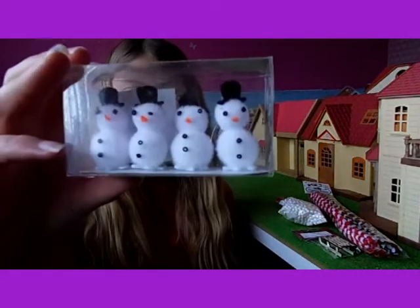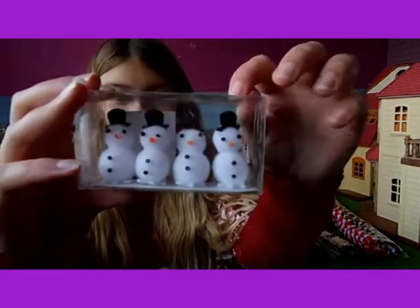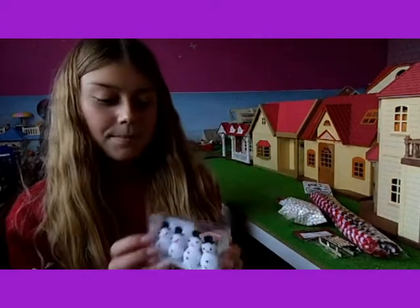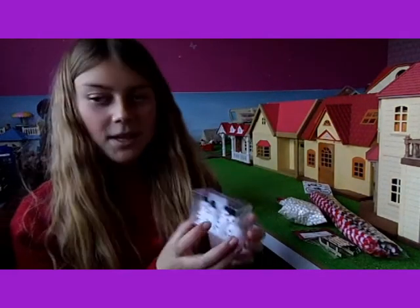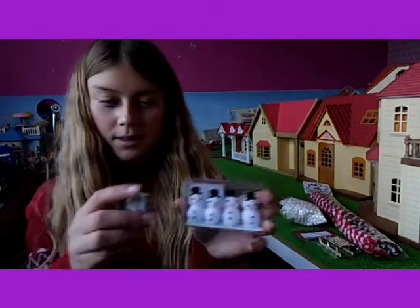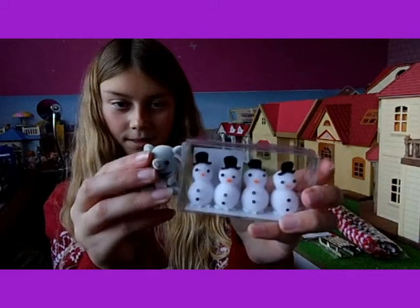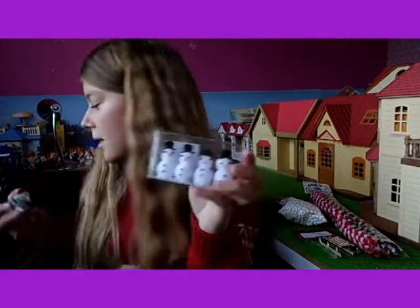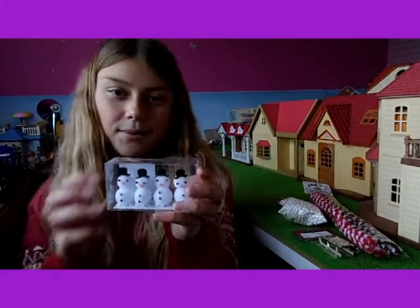And I've got some little snowmen with little hats on. I thought they were really cute, so I thought I'd get them. Because they're kind of the right size for Sylvanians — it's just how big a baby is, and they're roughly the same size, so they'd look about right with them.